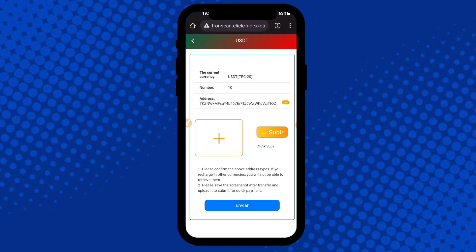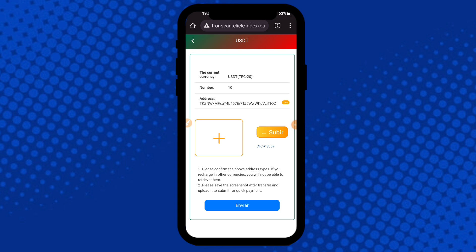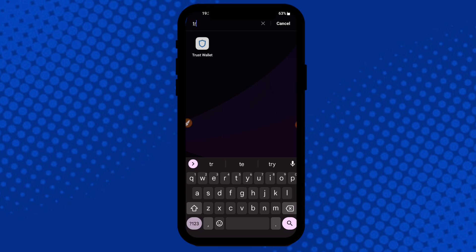Copy the address here — you can check it to recharge on this application. Click here to copy and please note: if you recharge with other currencies, you will not be able to withdraw. Please share your screenshot, then go to Trust Wallet.